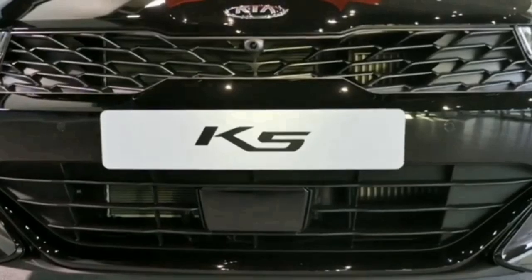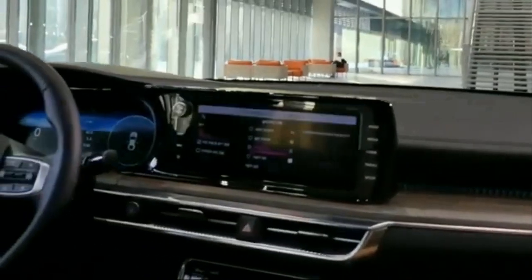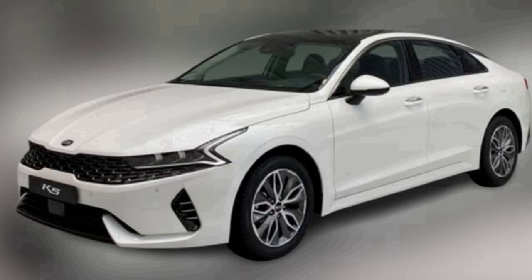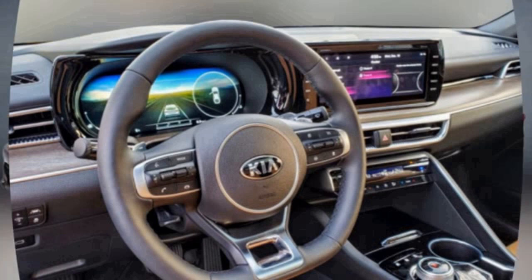The 2020 Kia K5 will have a 1.6 TGDi petrol engine. The valve control technology regulates 4% to 5% lower fuel consumption. It has a maximum power of 180 hp, while the maximum torque is 265 Nm.